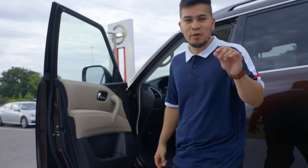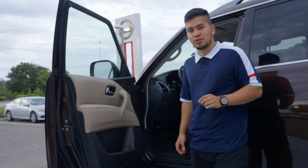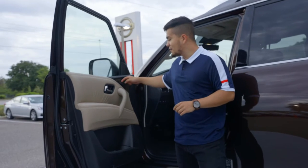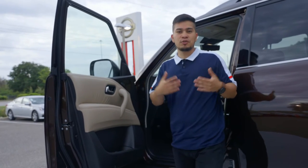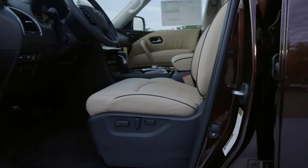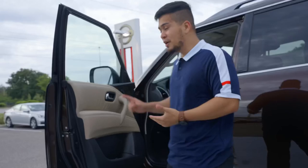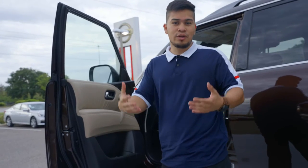Before stepping inside, I want to show you the interior of the car door. Here we have seat presets. For those of you who have spouses or a child of driving age — if they go in your car and start messing with the seat, you can click that first button and it will adjust right back to where you left off.